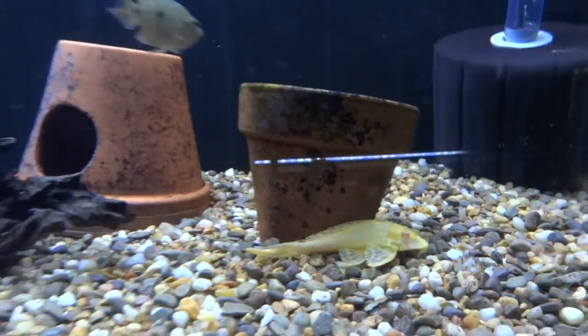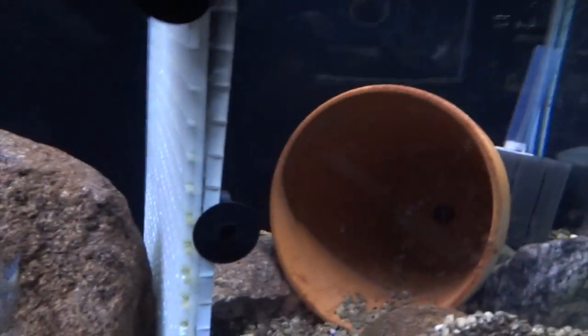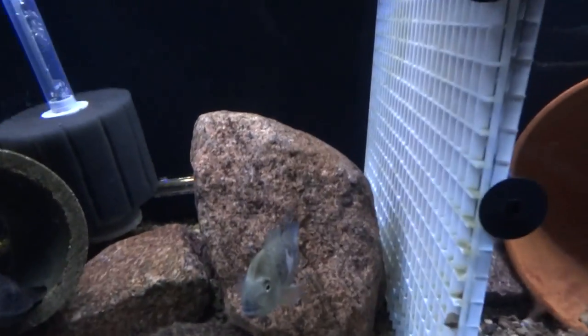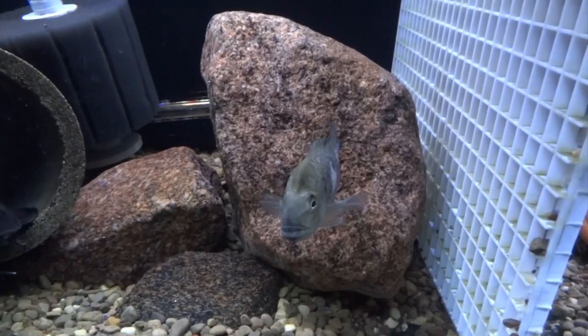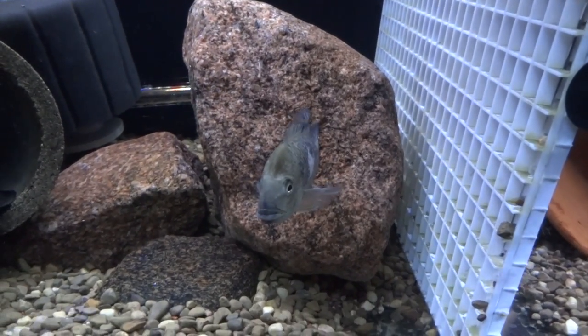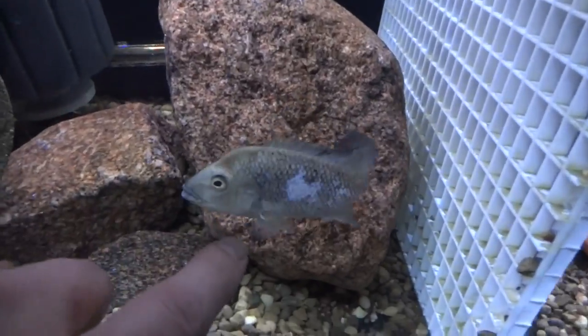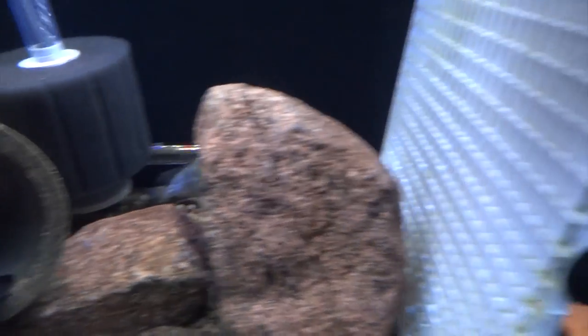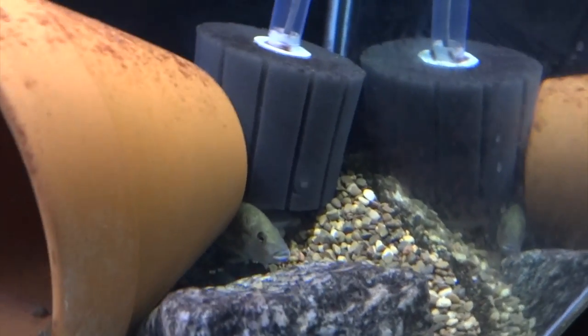Down below I've got two hadiensis and they're divided. This female got beat up pretty bad by another female, but she's going to make it — just nursing her back to health. She's got some body damage but overall she's fine. This is the male that I'm going to try to pair off with her once she's healed up.